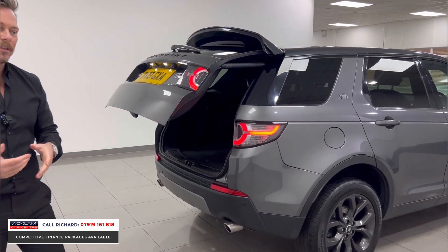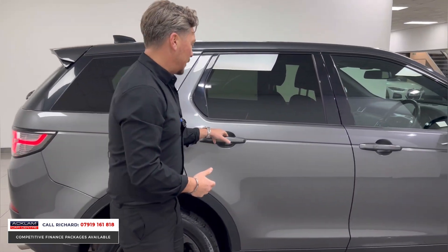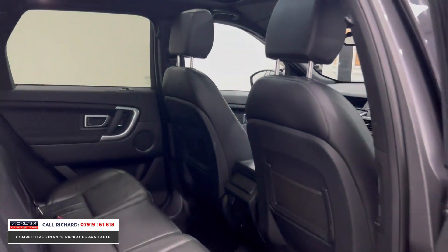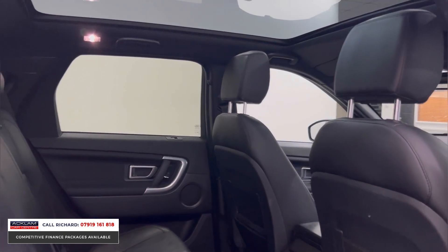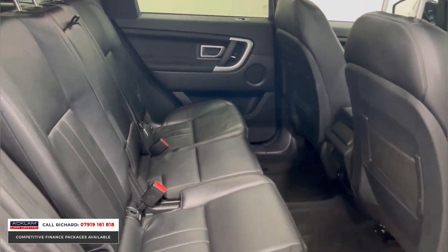It's the sort of car we sell to families, but they'll suit everyone really. Keyless entry is part of the spec on this Landmark Edition, full leather, Meridian sound system, and a full glass sunroof — which is lovely, especially if you've got lots of people in the car. Everyone — the driver, the rear passengers, and the third row — all get that sunroof experience.